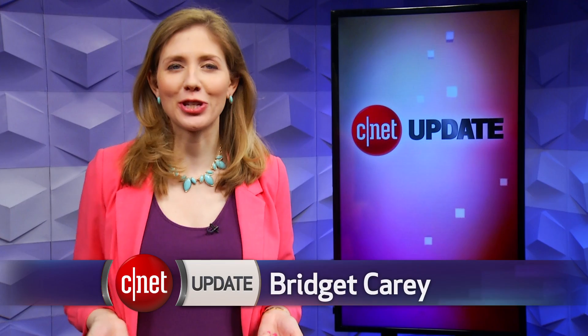This is an exciting time for tech you put on your face. I'm Bridget Carey, this is your CNET Update.